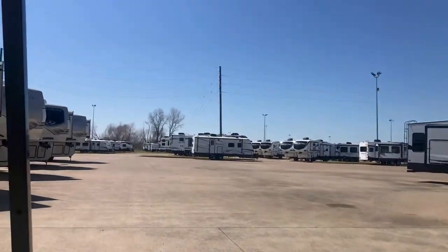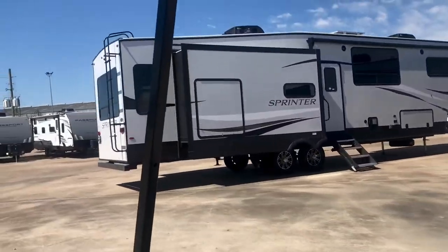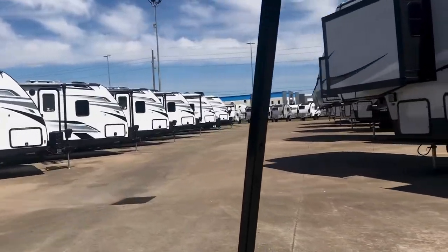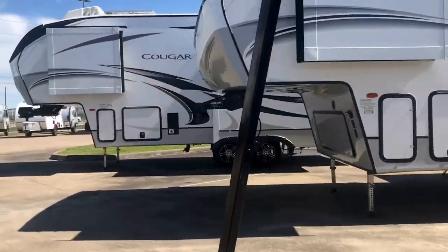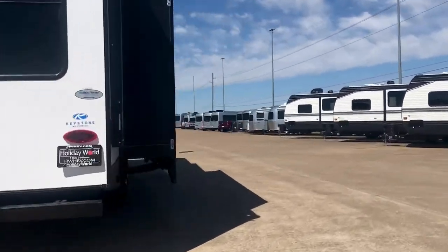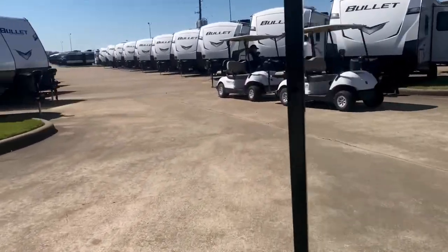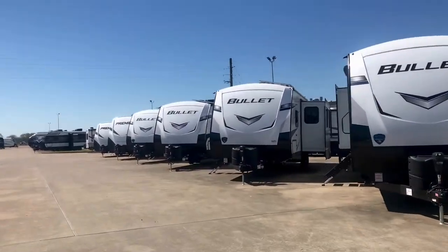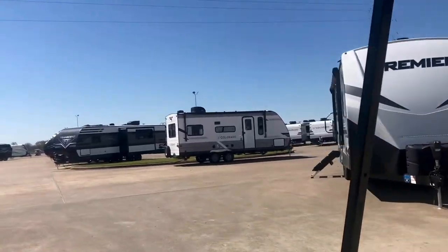We also have the Avalanche and the Sprinter fifth wheels, so we've got a wide variety of inventory. These are the Passports right here. The Cougar — that's a great brand, Keystone Cougar — those have a warranty for full-time use. And then the high-luxury Outback travel trailers, bumper pulls. We've got Bullets and Bullet Premieres. Just giving you an idea that we've got a lot of inventory.